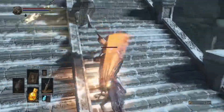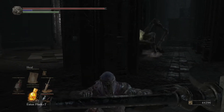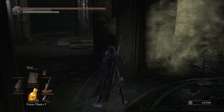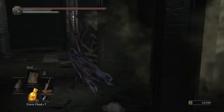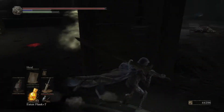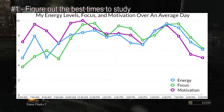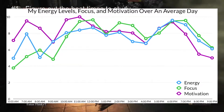What if I told you that your energy levels fluctuate throughout the day? At what time of the day do you have the most amount of energy? What time do you have the least? And if you think there is a prescribed time for the entire human race — obviously it is unique to everyone. So here is my first tip: figure out what times of the day you have the most amount of energy and motivation and figure out what times you don't.